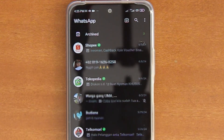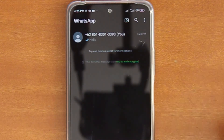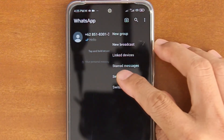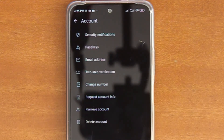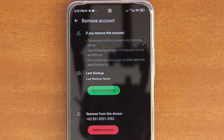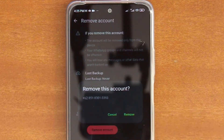Should you want to remove the second account from this WhatsApp app, simply follow these steps. Switch to your second account, tap the hidden menu icon, and then tap Settings. On the Settings screen, tap Account. Then on the Account screen, tap Remove Account. On the Remove Account screen, tap the Remove Account button, and then tap Remove on the confirmation dialog.